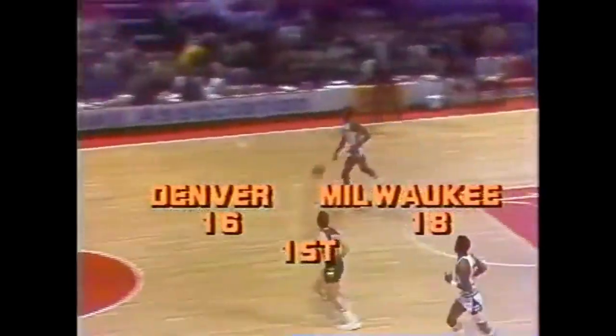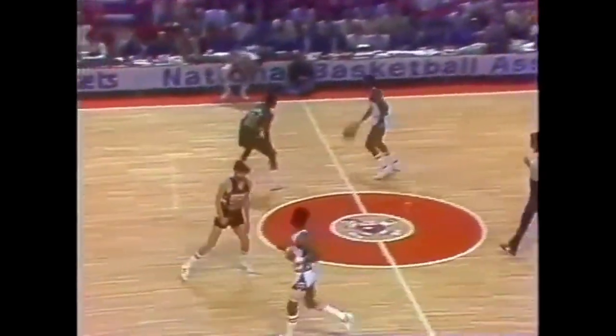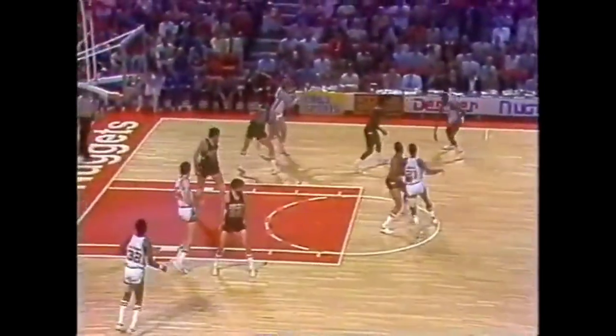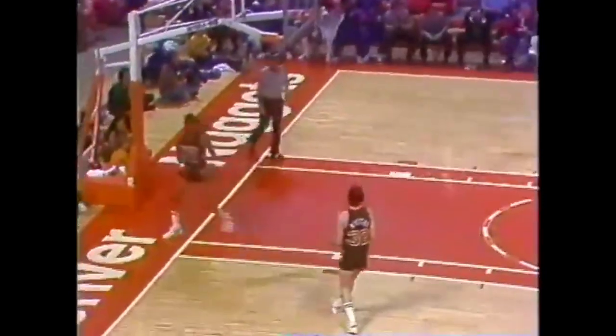David Thompson made a pair of free throws to cut the margin to two as Milwaukee holds the lead, 18-16. The Bucks now with 14 fouls, the Nuggets two. An important factor: Quinn Buckner has two fouls, first and last. And Issel dunks it, tied at 18.